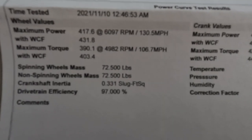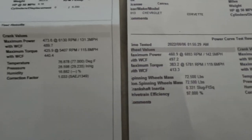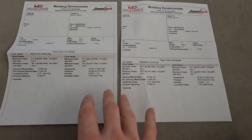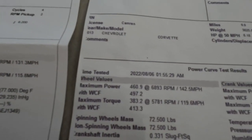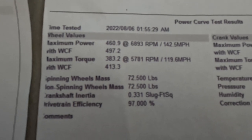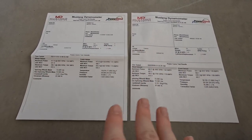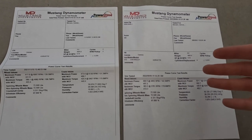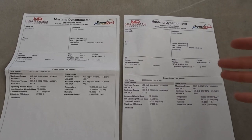So now let's look at the numbers. Before the cam, the car made 431.8 horsepower to the rear wheels and 403.4 lb-ft of wheel torque. After the cam, it made 497.2 horsepower and 413.3 lb-ft of torque to the rear wheels. Because they're corrected to basically similar conditions, this is accurate to show how much the cam picked up. The car actually picked up 66.4 horsepower from a cam only. Torque-wise, it only picked up 9.9 lb-ft. This cam isn't great on the torque side — what it's done is shifted torque over so it makes more peak power, which is what you commonly see with big cams.